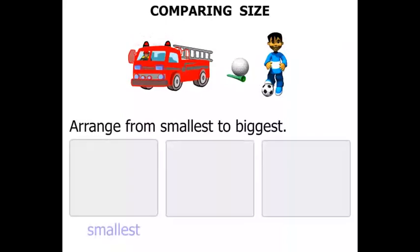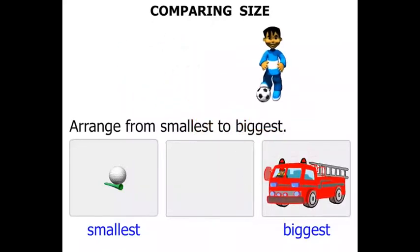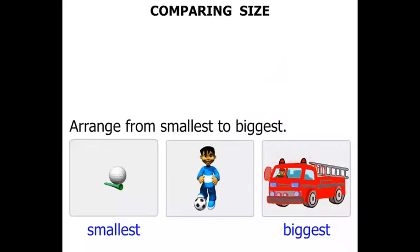We're going to have the smallest there, and then the biggest. The smallest is certainly the golf ball and the tee — quite small. What do you think the biggest would be? It's the fire engine. And the boy with the soccer ball would be somewhere in between.